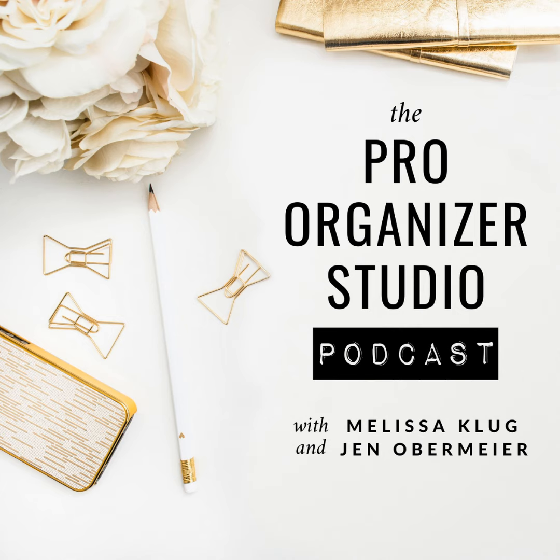Hey, Pro Organizers, it's Melissa, and I am back with another episode. I'm actually so excited to talk about the subject. It's something that I have been meaning to talk about for a while, but we just had so much other content, and I'm just really excited to get into the subject today.